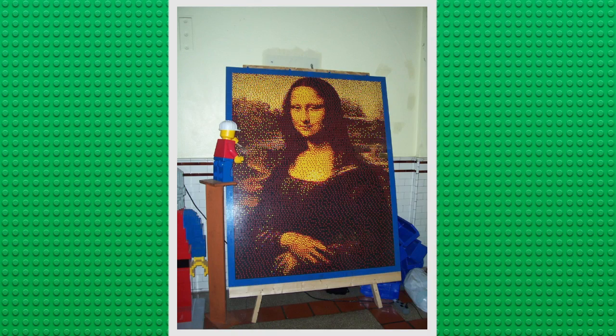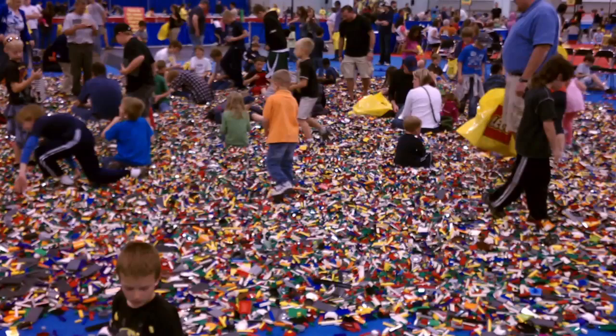First up, we have the Lego Mona Lisa. This 6x8 Lego mosaic was constructed of over 30,000 Lego bricks, and it even weighs over 45 pounds.